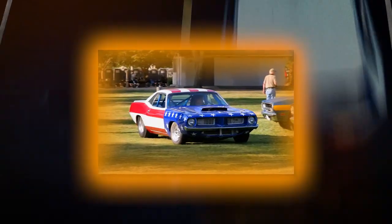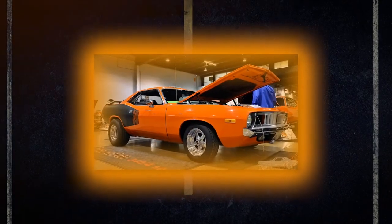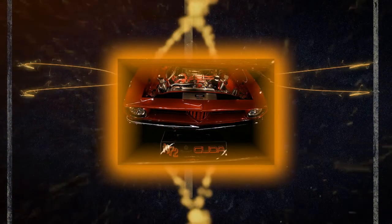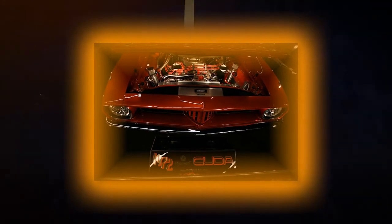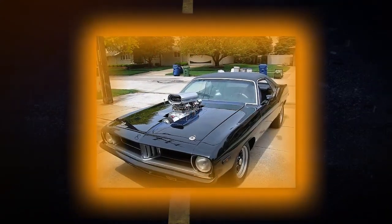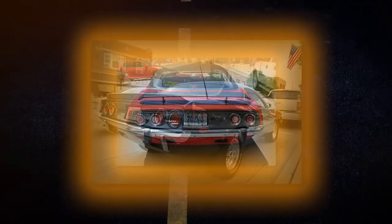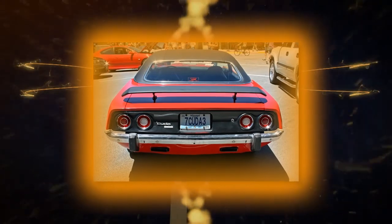In 1972 and 1973 few changes were made to the Cuda. The convertible, 440 six-pack, and Hemi options were gone. The Cuda lost two headlights, with the center grille divider now resembling just a portion of the 71's front end, and the tail was redesigned with four round lights. Rubber bumper guards were added in 1973.